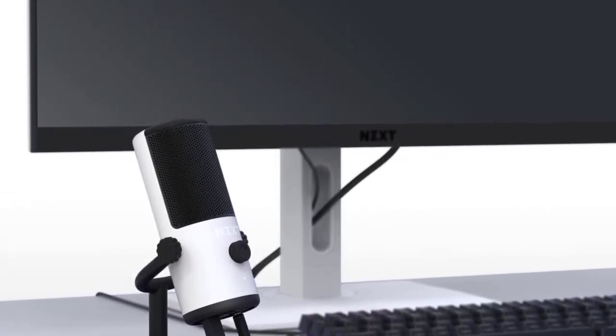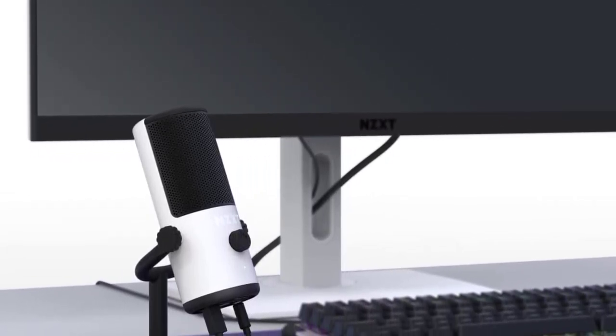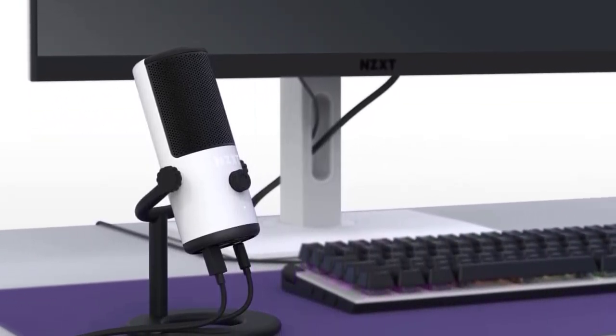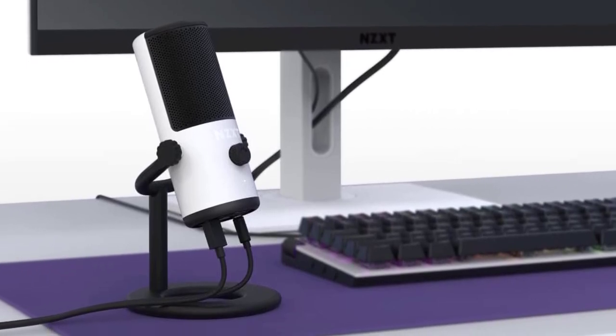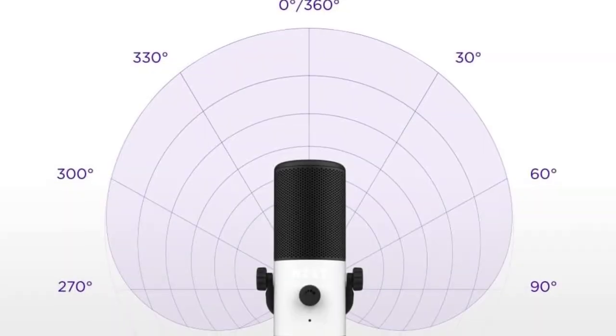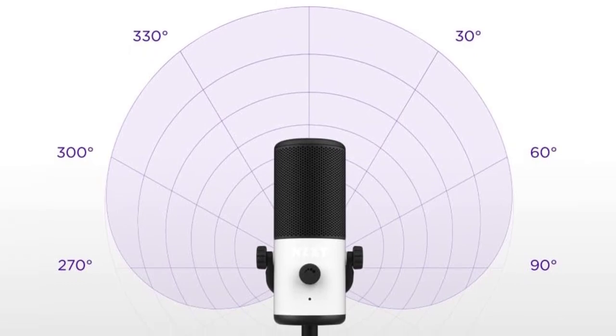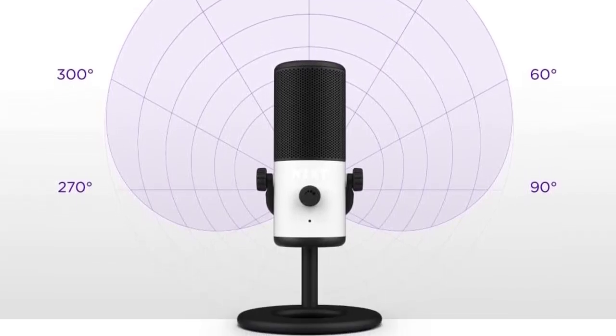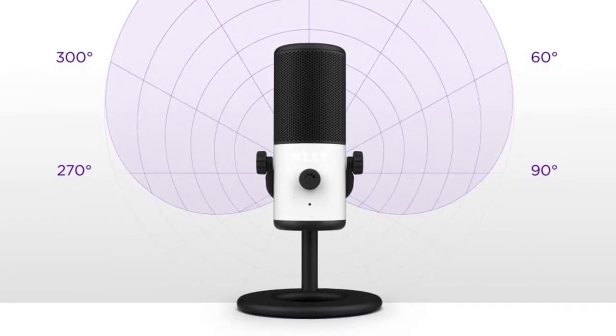The NZXT Capsule Mini is, as the name implies, on the small side. This means it's portable and stays out of the way, even when you include the stand that comes along with the mic. This is especially useful if you're on a budget since you can buy the microphone to make sure you like it and use the stand as a stopgap, upgrading to the boom arm later if you like the microphone.